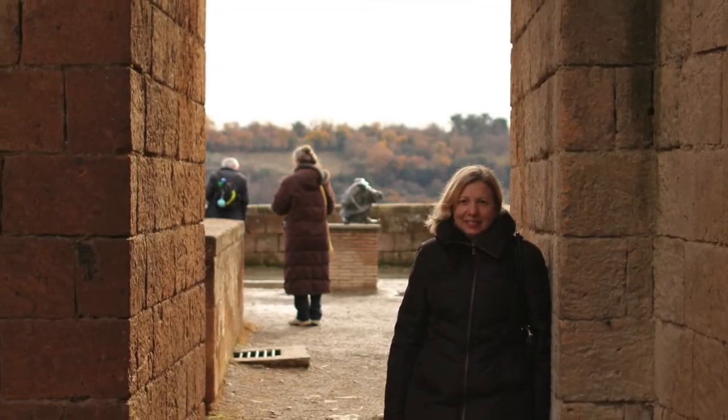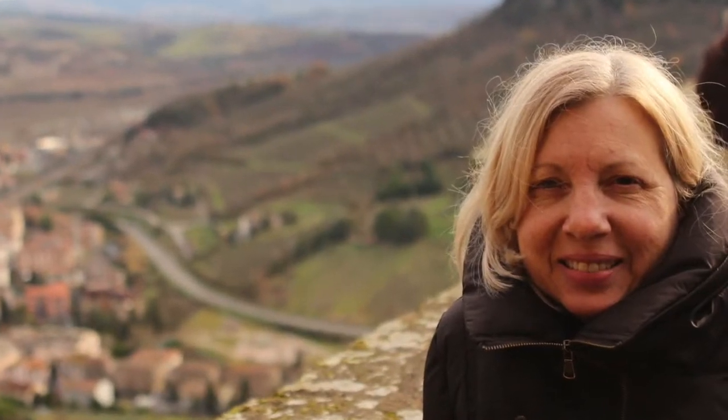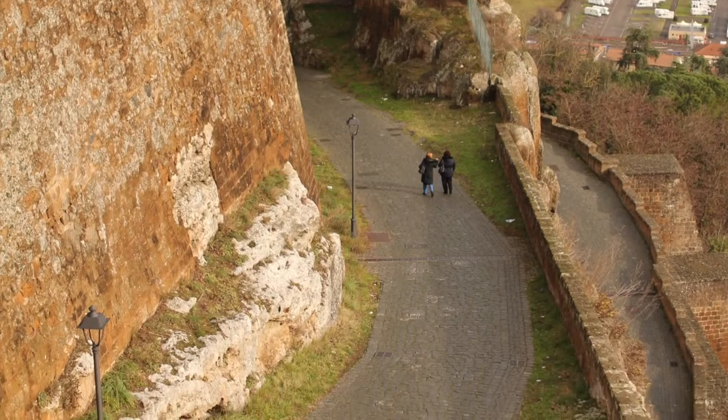At the top of the butte is an old fort with a wonderful view looking down into the valley. Just look at this high hill of volcanic tuff. As we look down, we can see a winding road coming up.